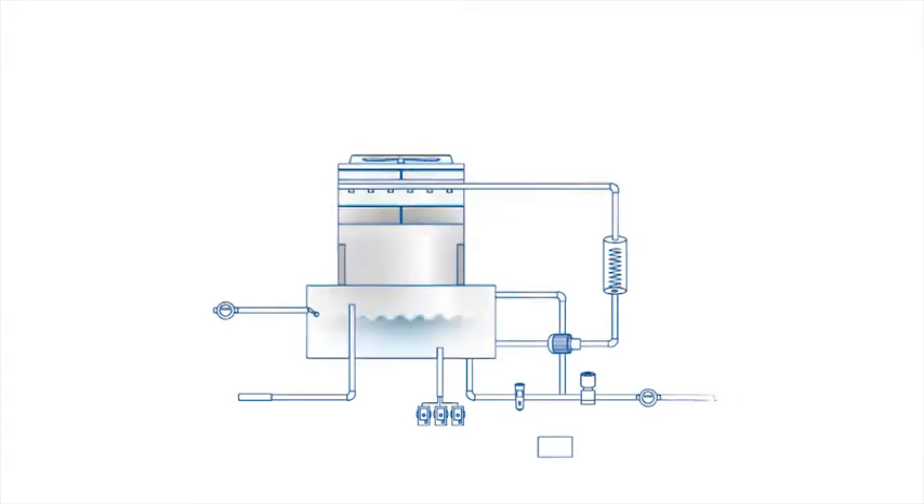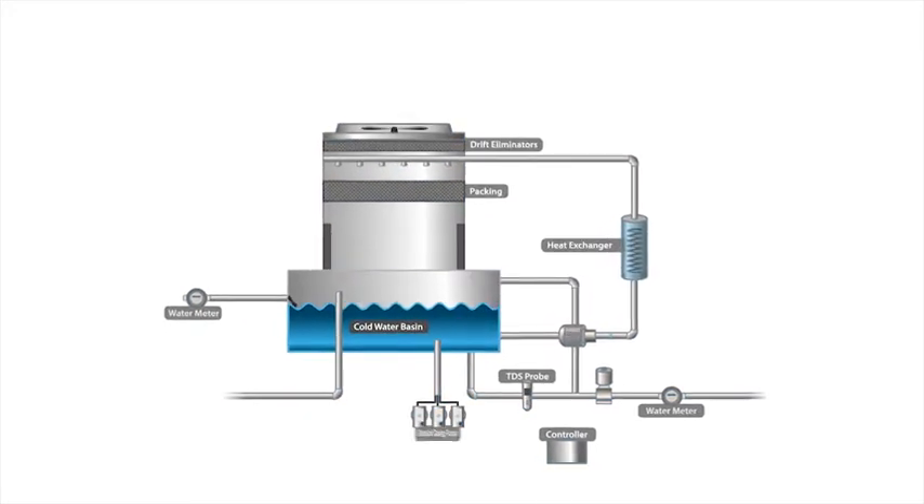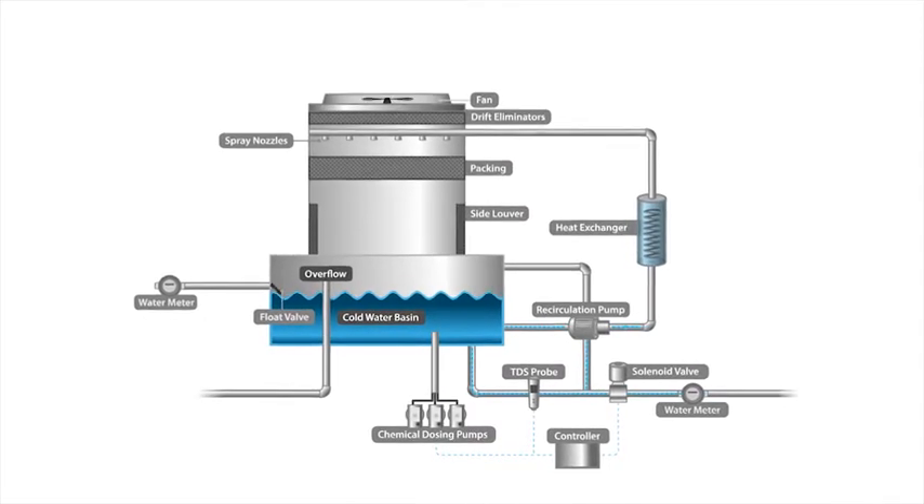To understand this, and how a cooling tower works, let's take a closer look. Simply put, a cooling tower is a heat exchanger that cycles water for the operation of air conditioning systems in buildings and for industrial machinery.